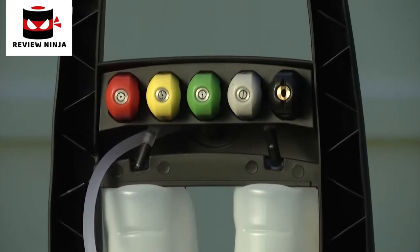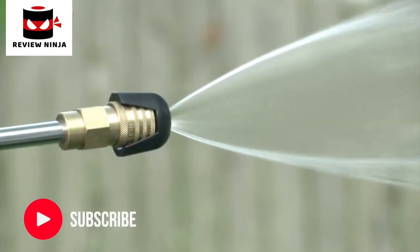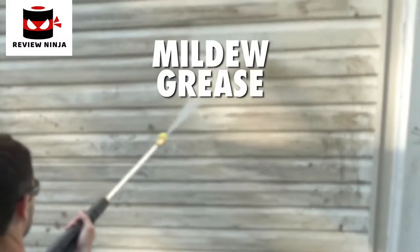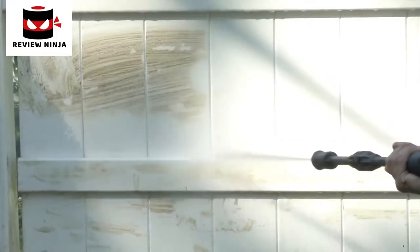Control your spray with 5 quick connect nozzles. From intense jet to gentle spray, Pressure Joe makes light work of mildew, grease, oil, tar, mud, rust, and more.